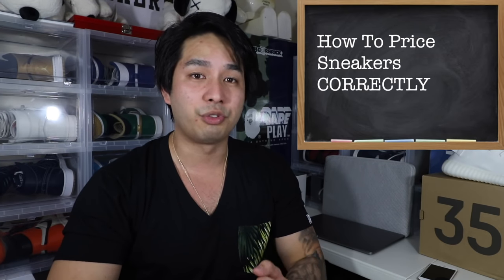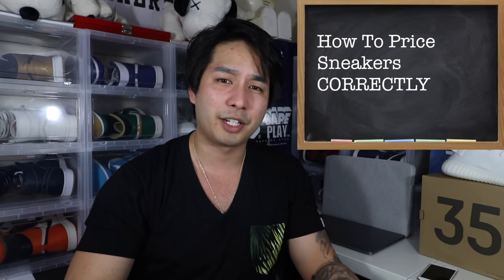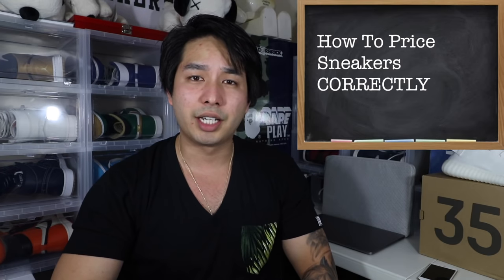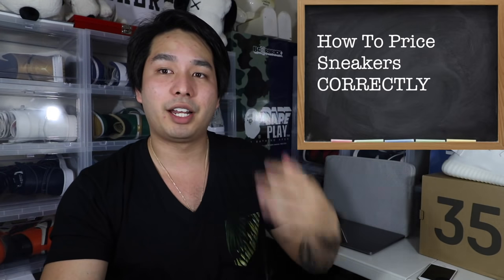What you guys are here for is lesson 4. I'm your professor, Professor Untied. If you guys haven't already, you gotta watch episodes 1, 2, and 3 to understand where we are at lesson 4. Lesson 4 was actually requested by you guys via Twitter poll — it was like 49% to 51%. This episode will be about how to correctly choose pricing for used or new shoes. There's not a set formula, but there are a lot of good guidelines I can give you. Let's get right into it.